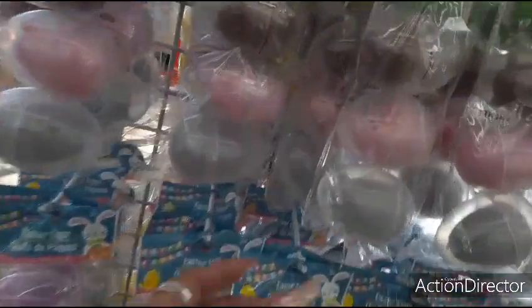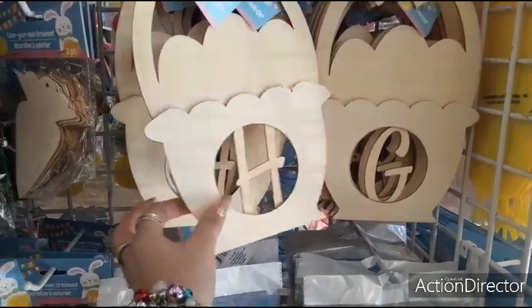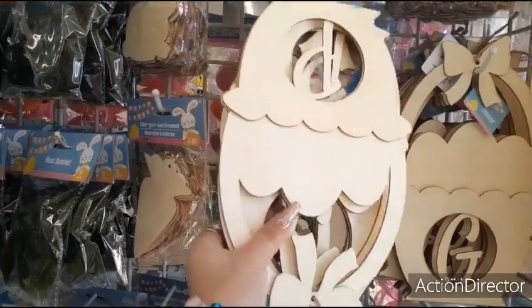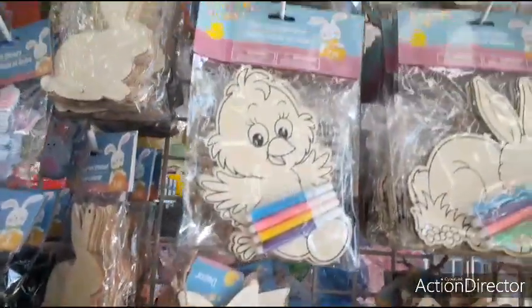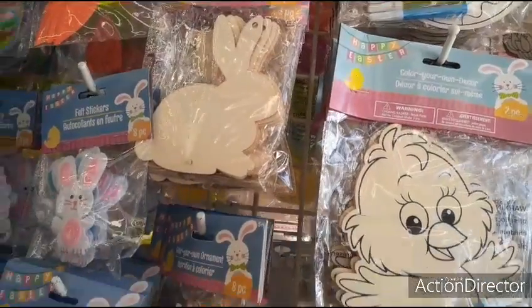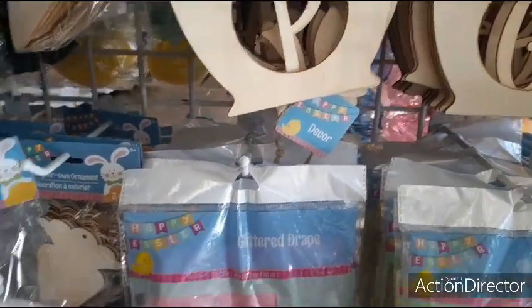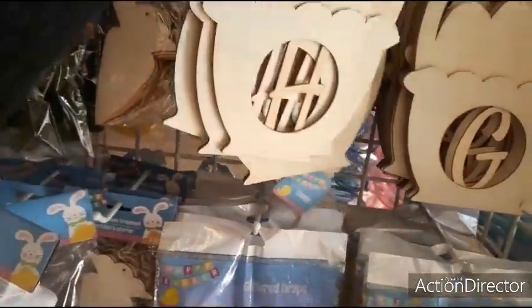These baskets have initials, so I'm going to look for my nephew, see if I can find his initial. I'm not seeing it — that sucks, because I would love to get him his initial. My sister's really into monogramming. But these are really cute arts and crafts to keep the children busy. You can make these into garland — the carrots — all kinds of cool stuff for a dollar. Color your own ornament, the little chicks, the rabbits — that is really really cool.